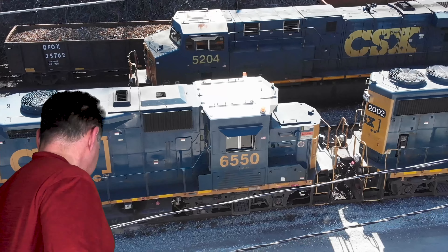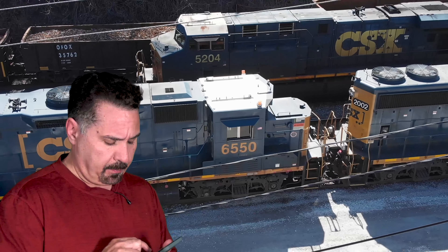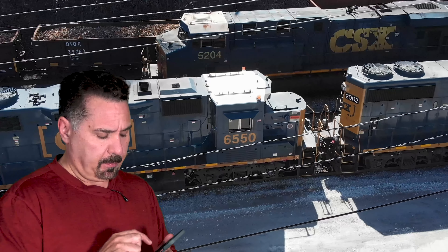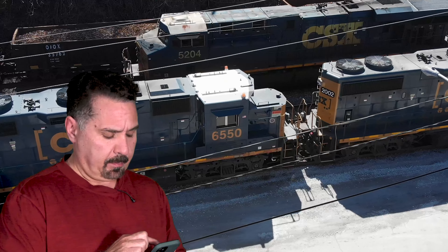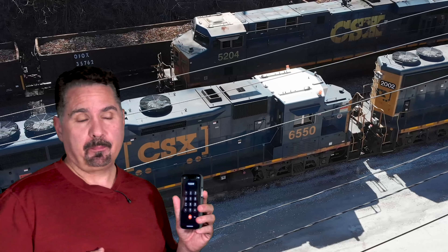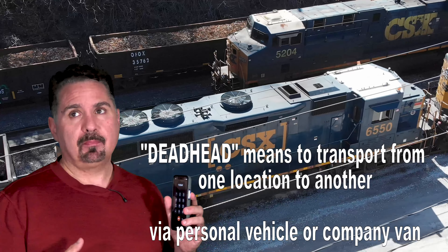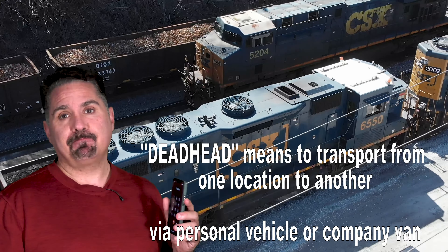Let's go down — I'm getting called to work. [Automated system]: You are being notified of a call to work for a deadhead to an outlying assignment. Deadhead commencing at 10:30 hours, April 23rd, 2023.